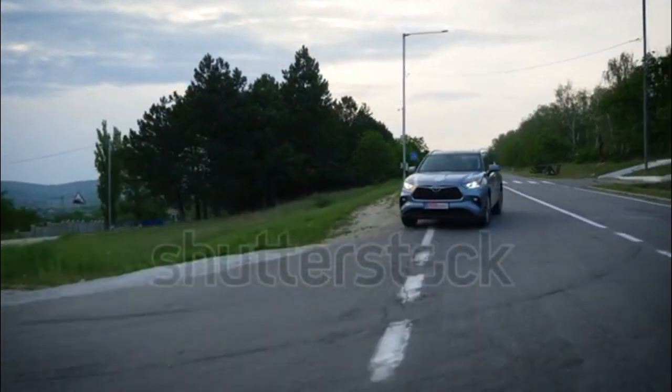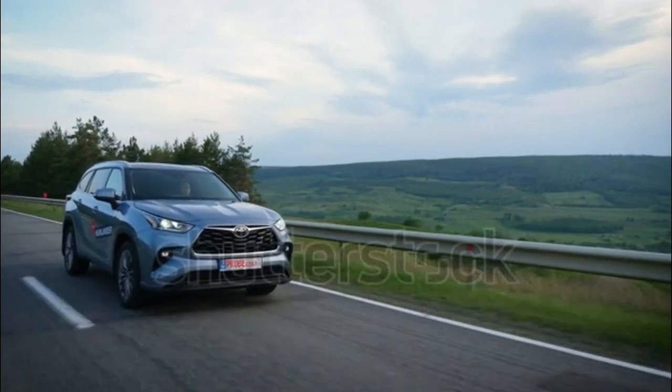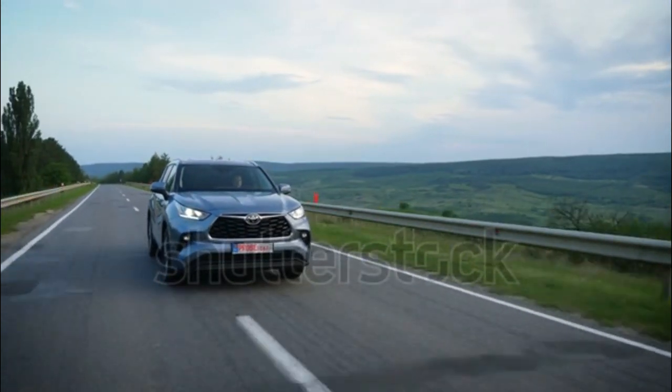Toyota carries over the previous year's 295 hp 3.5-litre V6, discontinuing the four-cylinder engine that once served as the Islander's entry-level power plant. An 8-speed automatic transmission is standard, and all-wheel drive is optional.